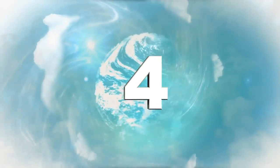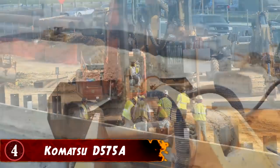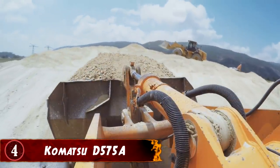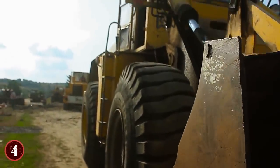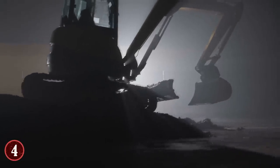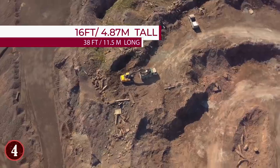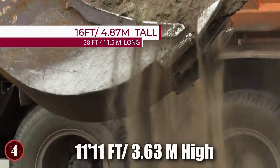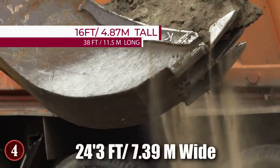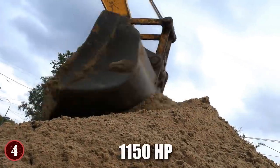Number 4: Komatsu D-575A. The world of construction is fueled by many things, but one of the most important is being able to move dirt in large quantities in the quickest amount of time. Bulldozers are the tool for the job, and the Komatsu D-575A from Japan is the largest production bulldozer in the world today. It measures 16 feet tall, 38 feet 5 inches long, and has a blade that is 11 feet 11 inches high and 24 feet 3 inches wide. Powering this massive beast is a diesel engine producing 1,150 horsepower.